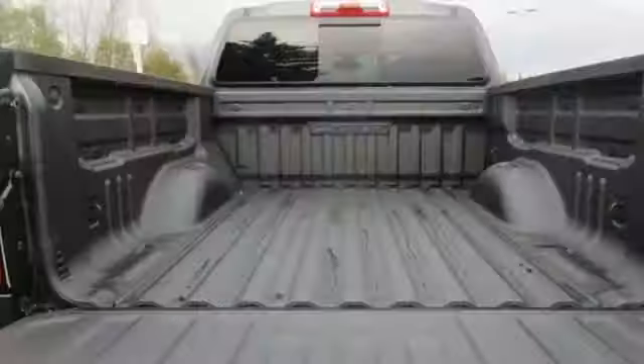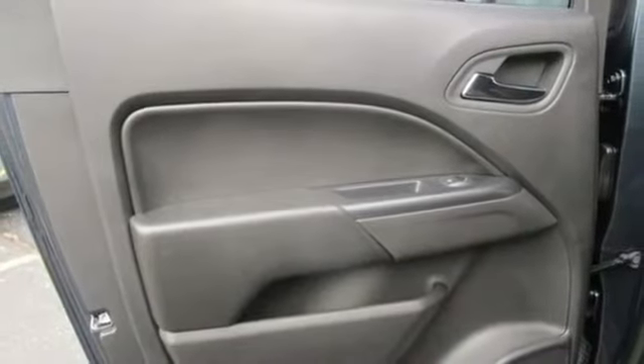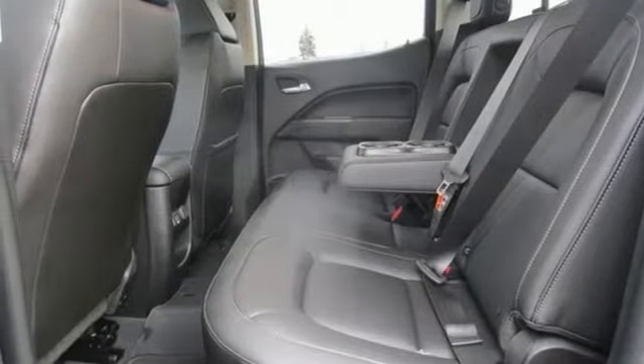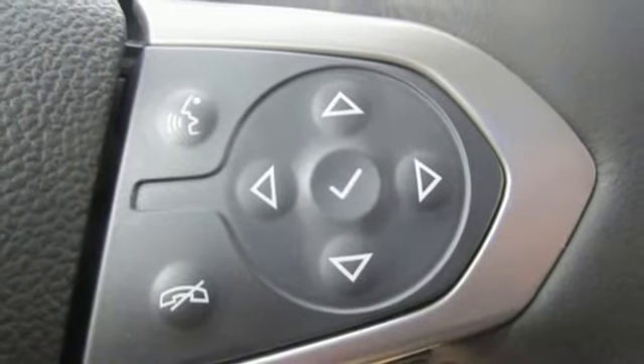Streaming audio, power heated mirrors, front heated leather bucket seats, auto dimming rearview mirror, Wi-Fi hotspot, heated steering wheel, automatic transmission, trailer brake controller, electronic shift on the fly, and V6 engine.